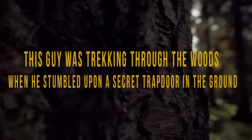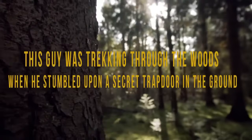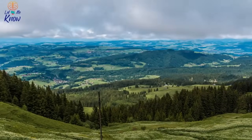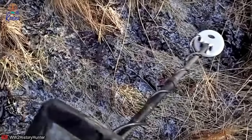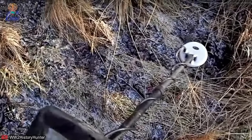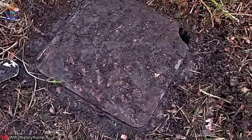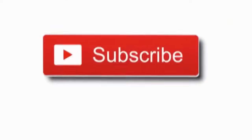This guy was trekking through the woods when he stumbled upon a secret trap door in the ground. Clamoring between debris and fallen trees, a German relic hunter was deep in a forest when his metal detector emitted an unexpected signal. Brushing away the cold earth and leaf litter, he couldn't believe his luck. 'It's a freaking door,' he exclaimed, 'and I think there's some sort of structure here.'